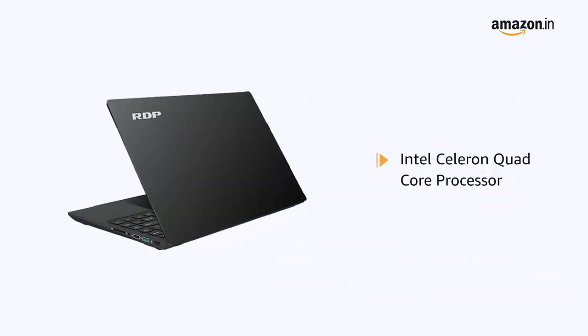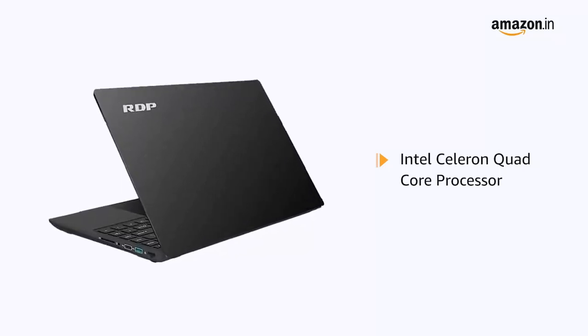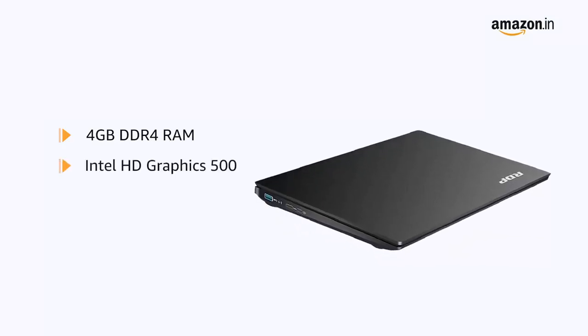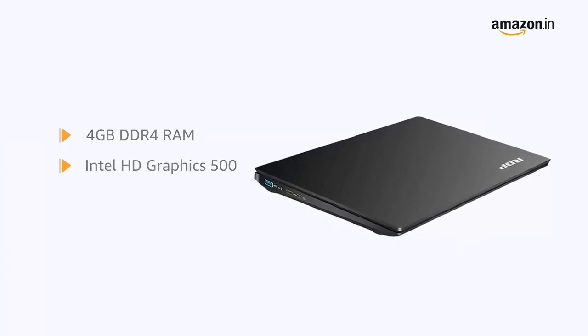Powered by the Intel Celeron Quad Core Processor, the laptop ensures seamless multitasking. The laptop features 4GB DDR4 RAM with Intel HD Graphics 500 for running all your applications smoothly and efficiently.